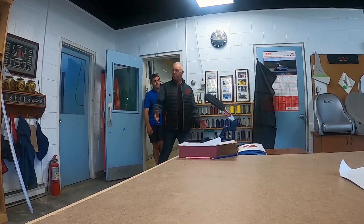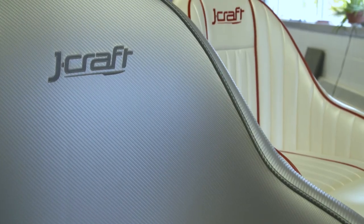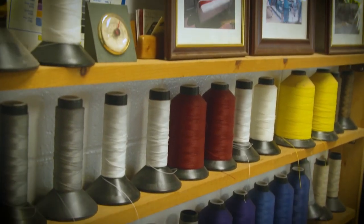So Drew, this is upholstery. This is where Gwen makes her magic. As you can see, we're well underway with another set. You referred, as you came in, to the factory — we don't look at this place as a factory. This is our studio. This is the Jay Studio, and this is where we create works of art.